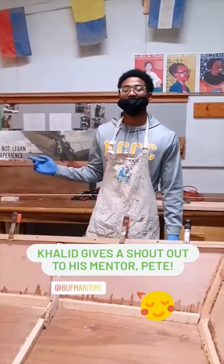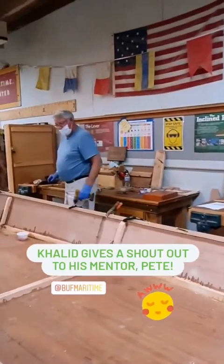Shout out to my mentor, P. That's why I would give a shout out to him, working hard on the boat.